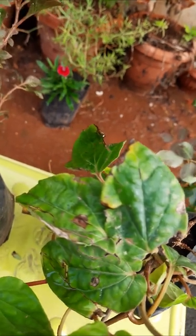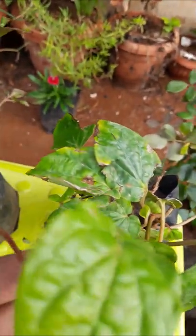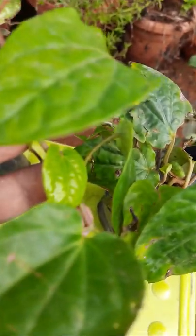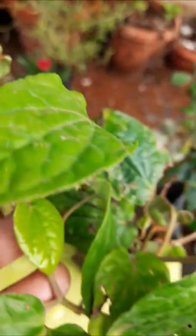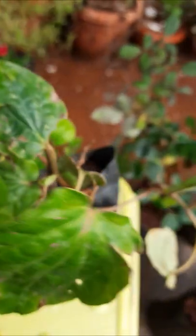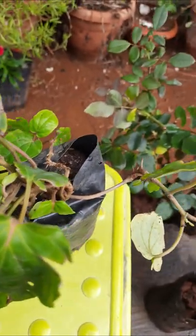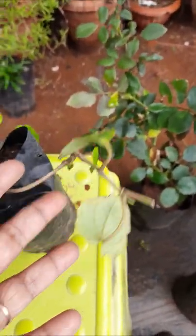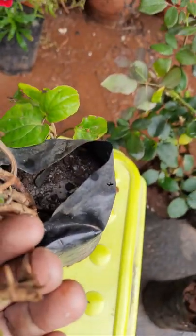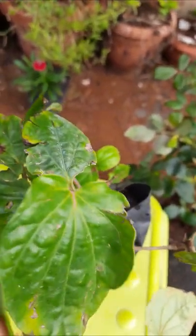Here, this is a fun plant. I hope that it is also easy to propagate, because some roots are there. Some roots are there, so I hope that it is easy to propagate as well.